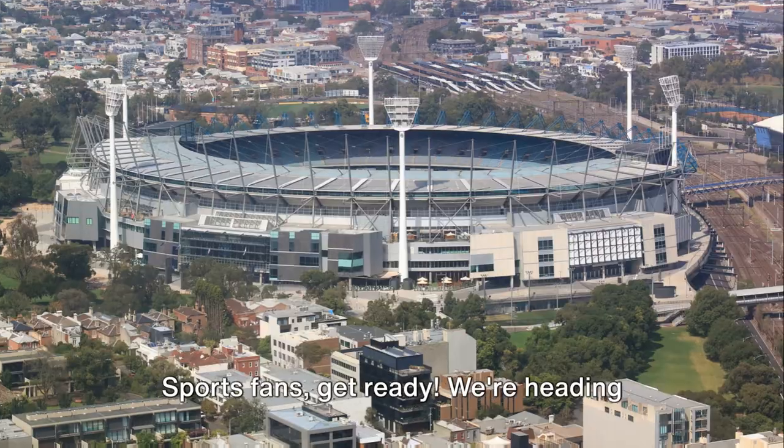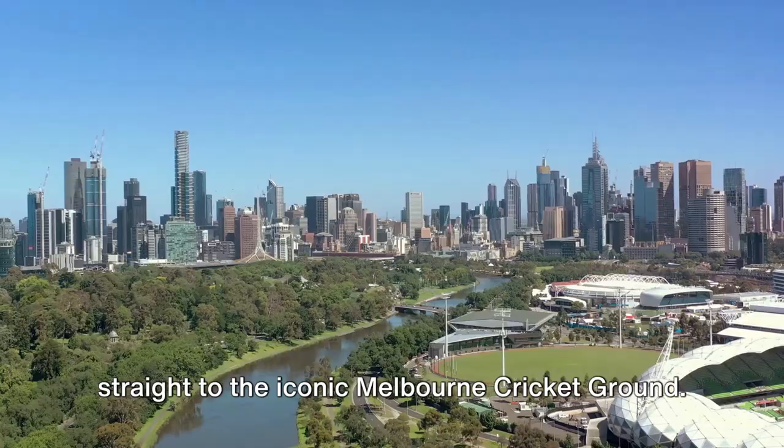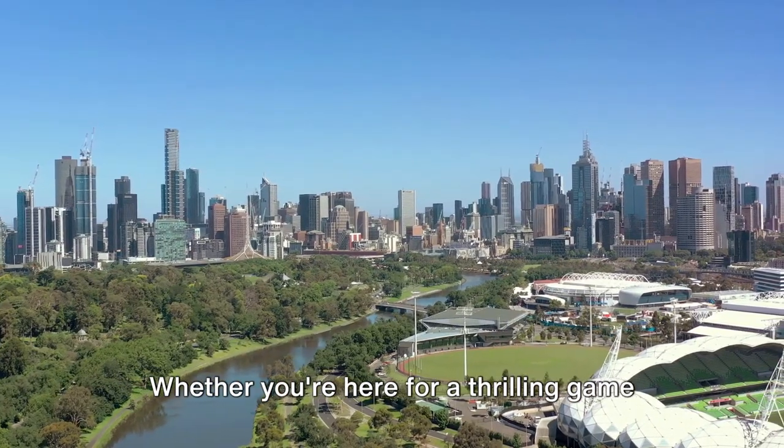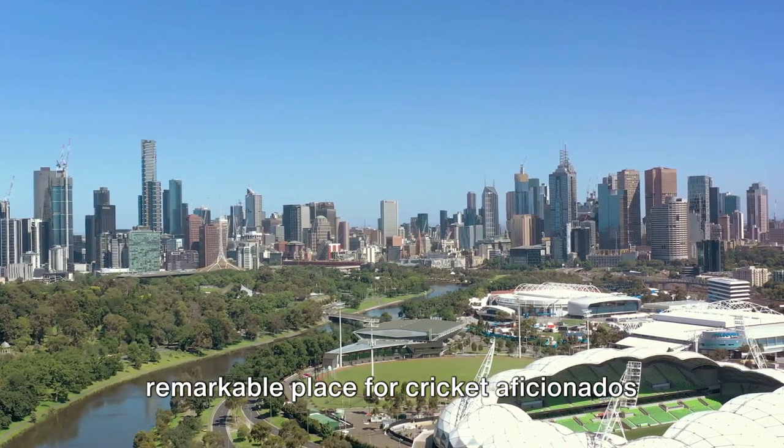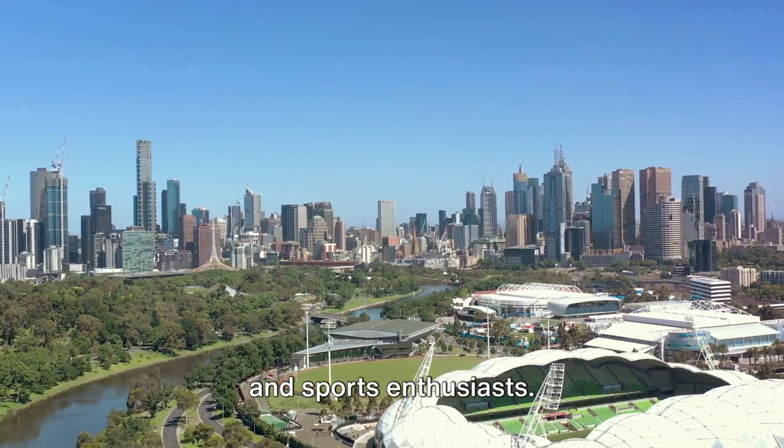Sports fans, get ready. We're heading straight to the iconic Melbourne Cricket Ground. Whether you're here for a thrilling game or just to soak in the ambiance, it's a remarkable place for cricket aficionados and sports enthusiasts.